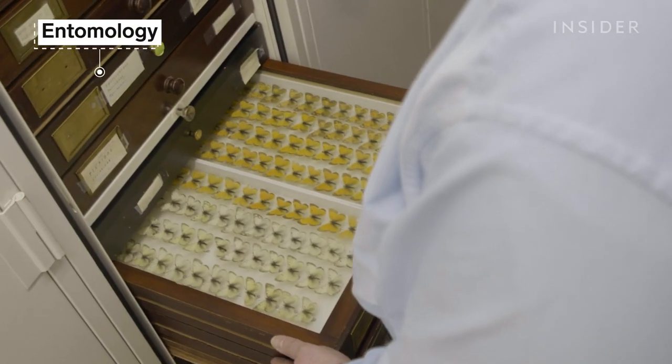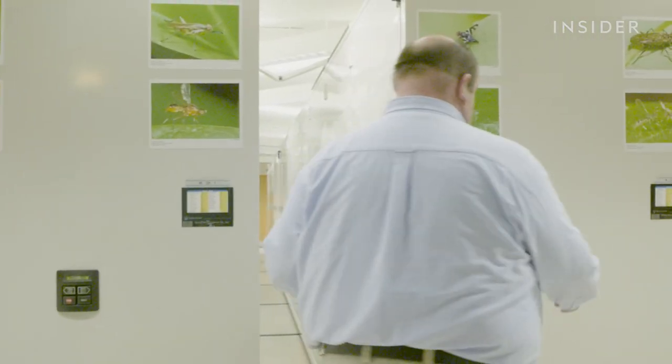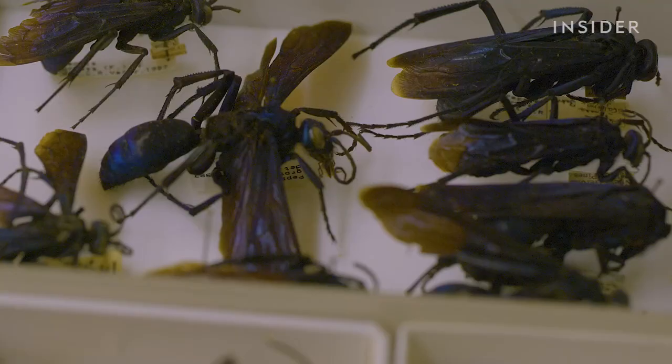Over in entomology, the insects get dried and pinned so they're temperature stable. Then Floyd and his team put them into hydraulic carriages. We have 35 million specimens in the collection and over 400,000 species represented — more than all the other departments combined. Since insects are essentially our only major competitor for food and because they have such a profound impact on human health, the collection is critical.